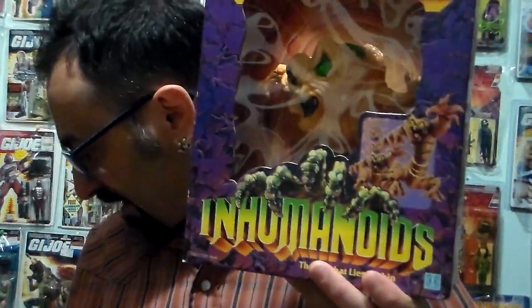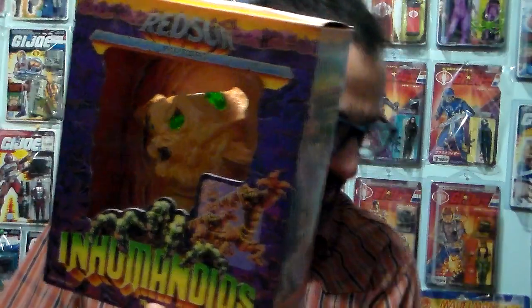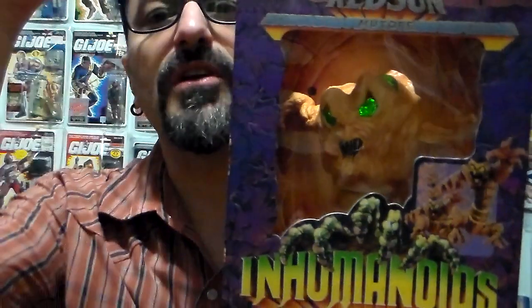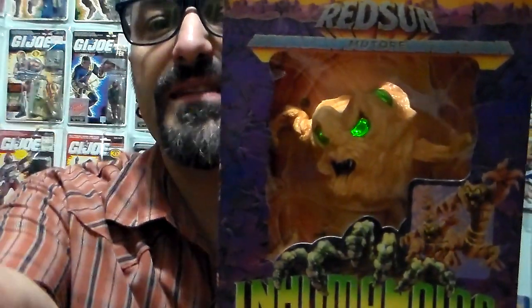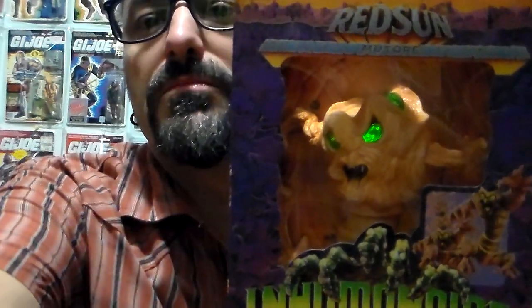Thank you for watching my finds — from three collections, flea market finds, and stores, all together. Plastic Junkie out. Thank you for watching. Stay plastic, collect for life, and stay out of trouble. And stop playing with your phones. Cheers.